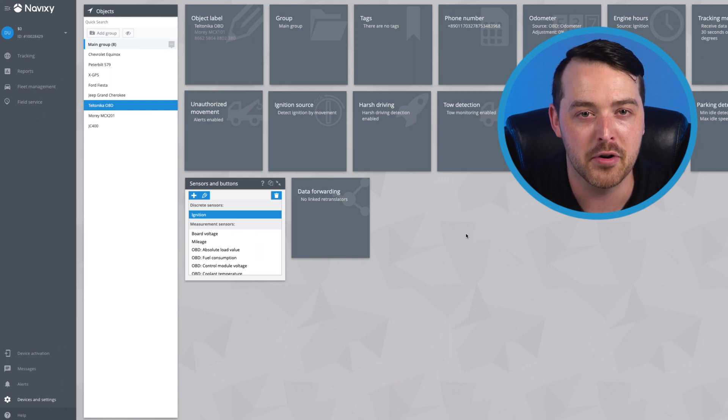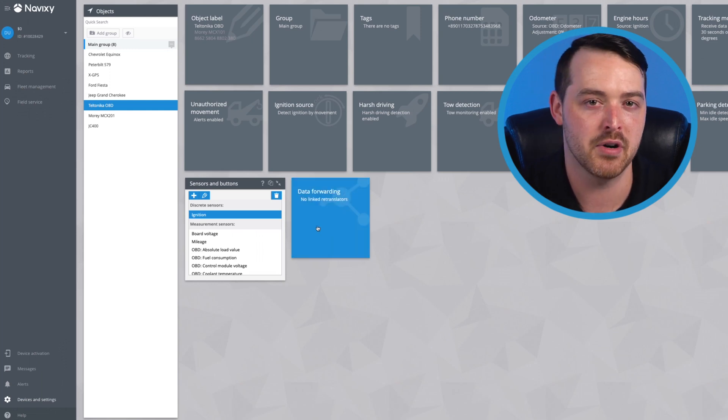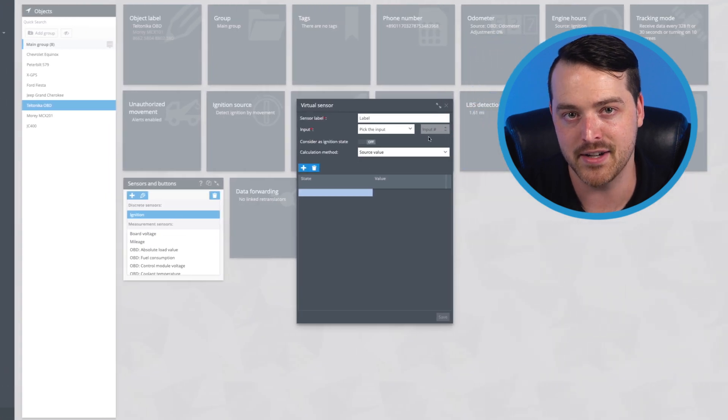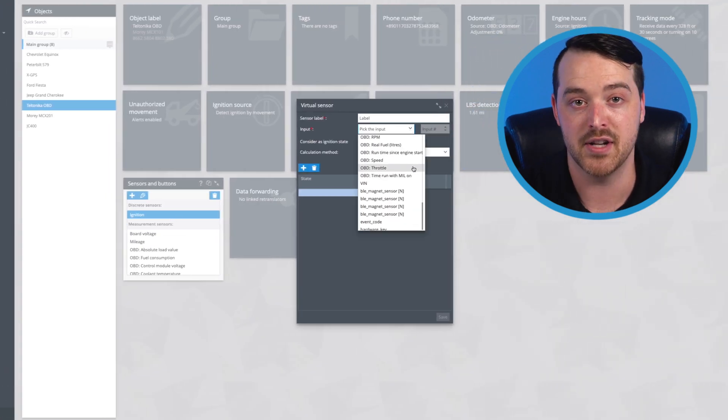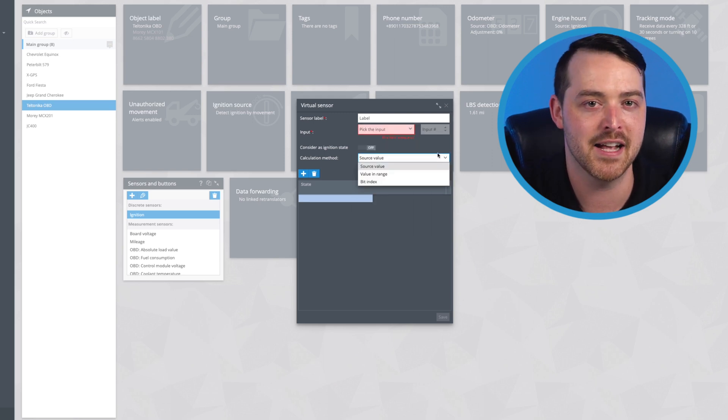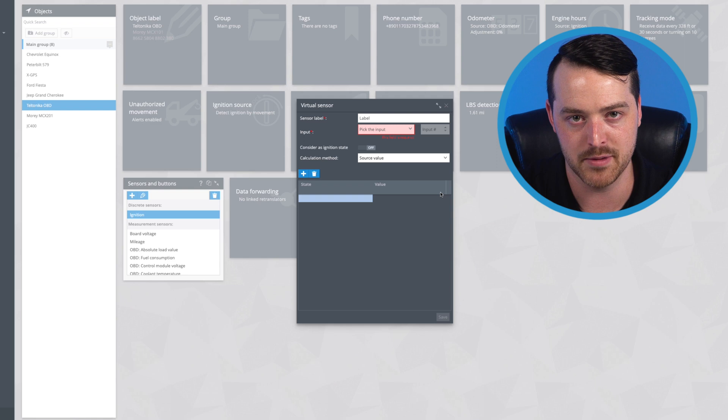Furthermore, with the help of virtual sensors, we make it easy to process telemetry data more effectively. This device-agnostic technology can assign labels to data points, consolidate multiple variables into a single parameter, and ultimately enhance the way your business solves complex problems.